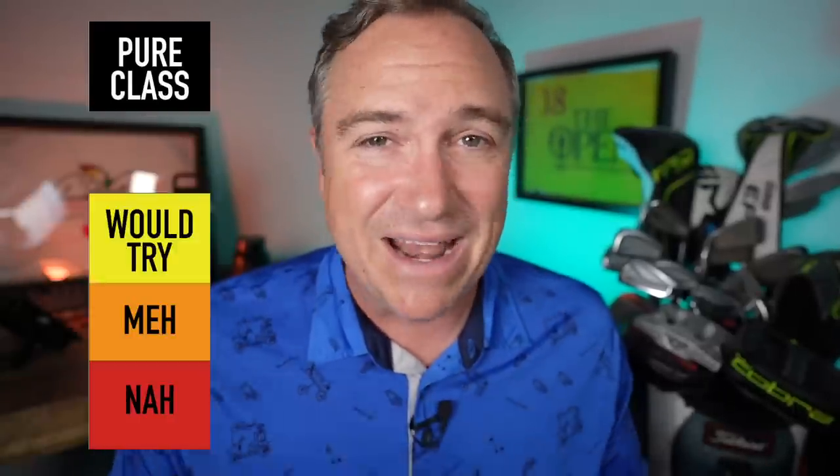Hey golf people, in today's video I'm ranking golf club brands from best to worst and everything in between. We're going to take a look at all the big golf club manufacturers as well as some of the boutique golf club manufacturers out there. This is all about fun. I know some people might have their feelings hurt if I don't rank their golf clubs exactly where they think they should be ranked, but this is my personal opinion, and I'd love to hear yours down below in the comments.